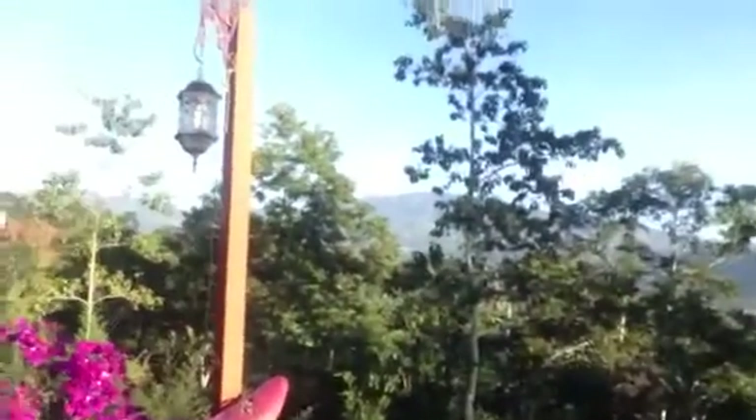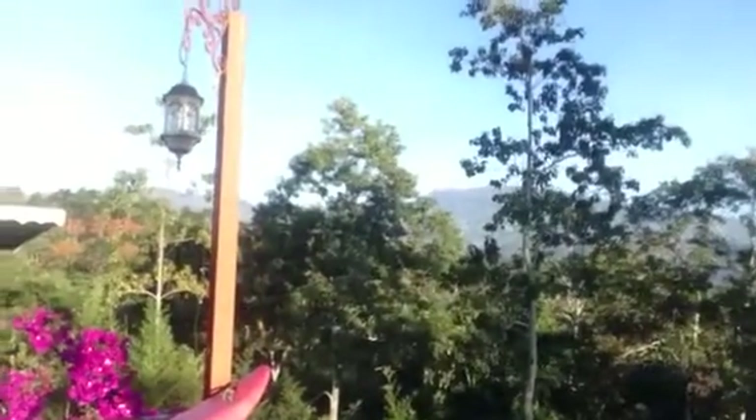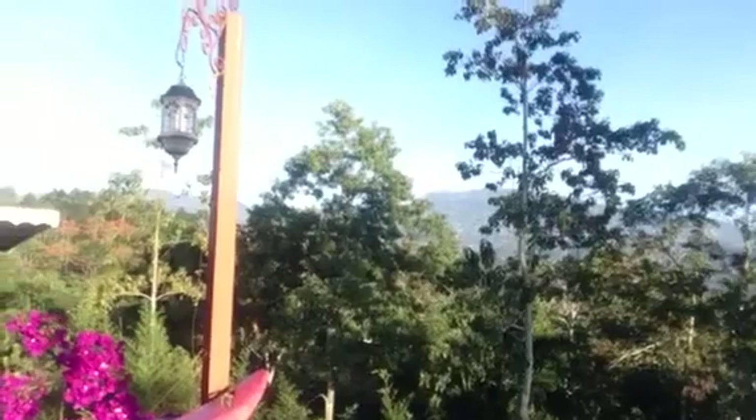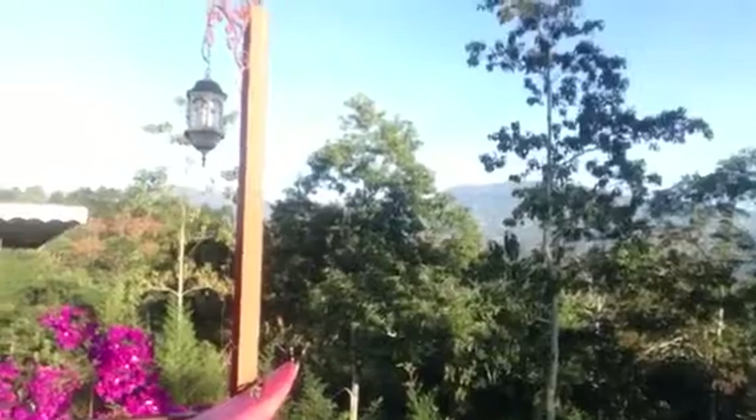That way, with a little bit of smoke coming out of it right now, is the volcano. The park is closed — it's been closed for a couple of years now, apparently, because it's the most active volcano in Costa Rica, I believe.